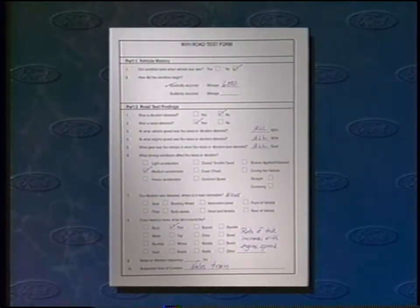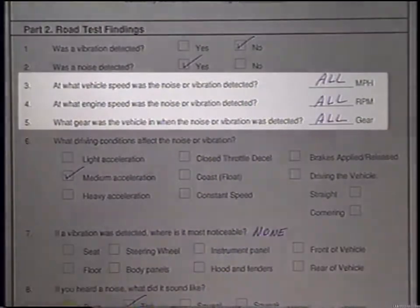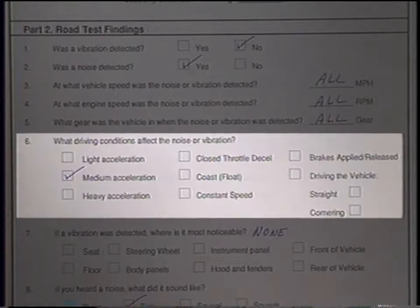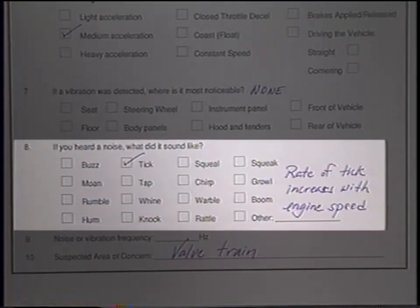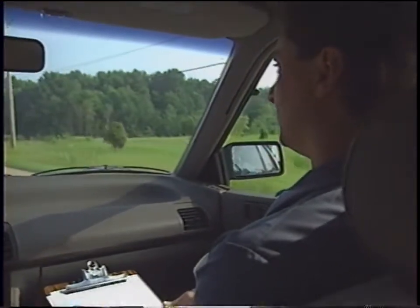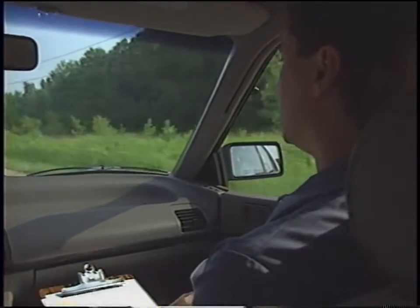The road test form helps you organize your approach so important clues will be identified and nothing left to chance. It provides space to record historical information about the concern, vehicle speed, engine speed, and gear when the noise appears, driving conditions that affect the concern, where vibrations are felt, and if a noise is present — what it sounds like and its frequency. Don't feel you have to limit yourself to the options on the form. Remember that some noises are more commonly associated with the steering, suspension, exhaust, and body trim, while others more likely come from the engine or motor mounts.